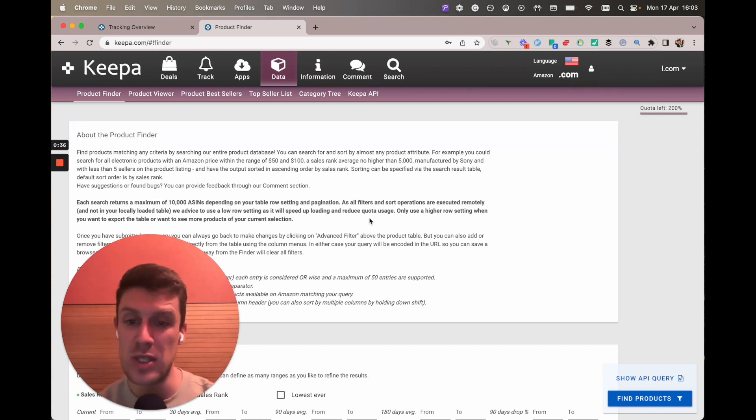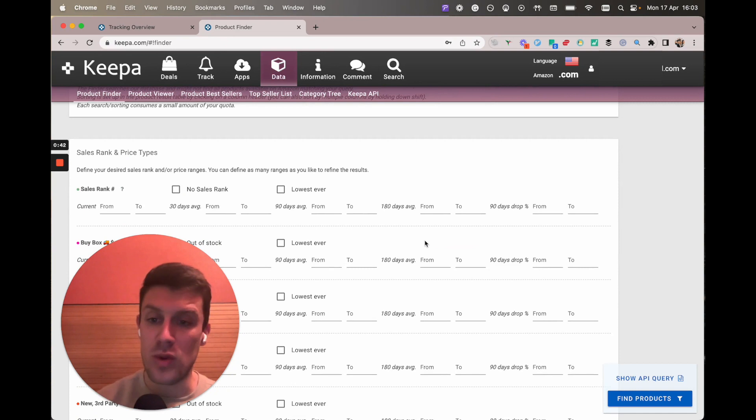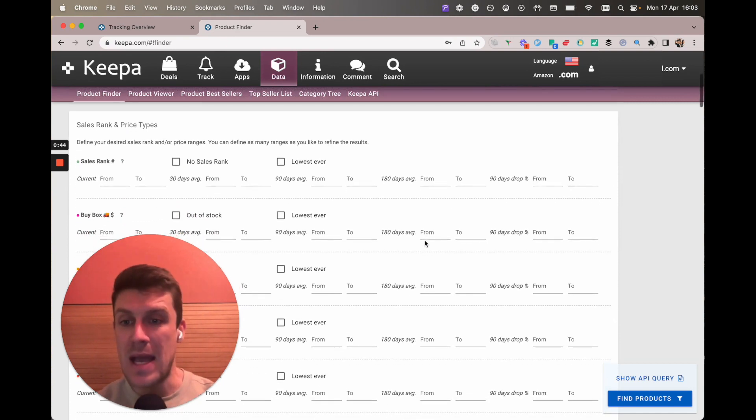I know a lot of people don't use this because they get a little bit scared off by all the filters and metrics that you can track here. So I want to be as basic as possible just to provide the essential info so that you can become dangerous enough to take action after this video and start searching for really below market value books that you can resell for a profit.